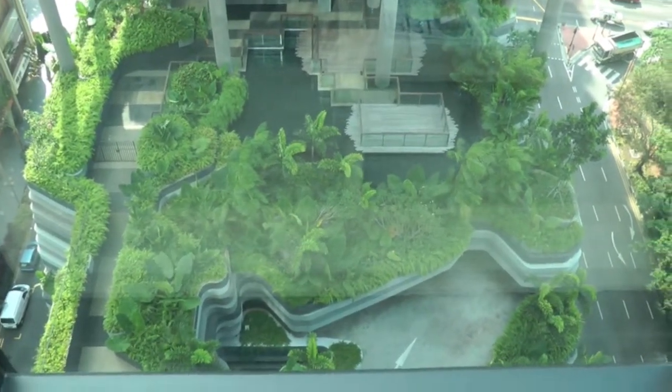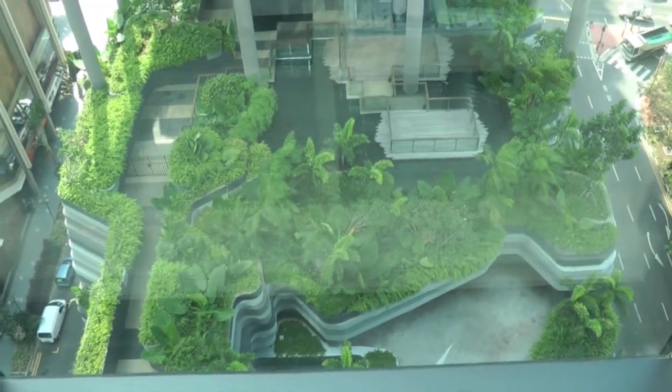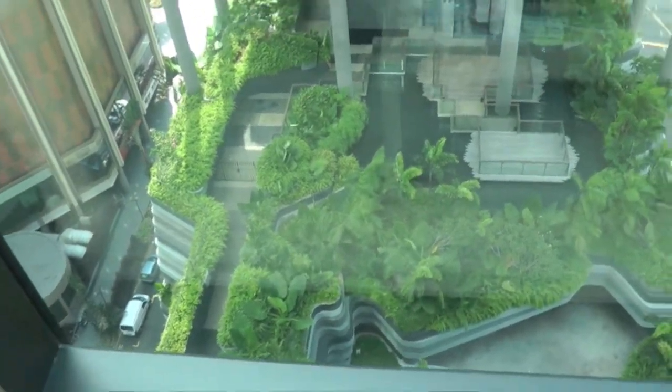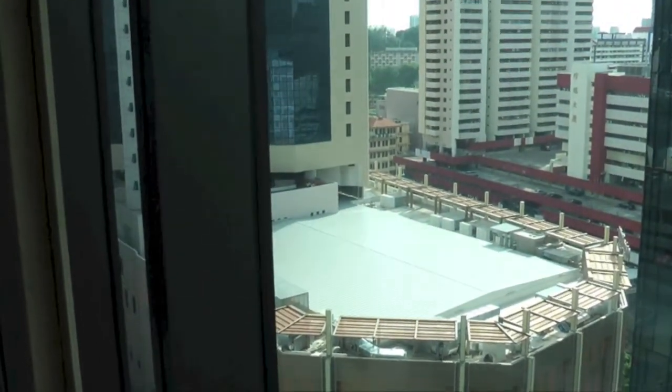So from this level, which is not the ground level, you can see the gardens and the water. The feature of this hotel is that it's supposed to be a garden hotel within the Singapore CBD.